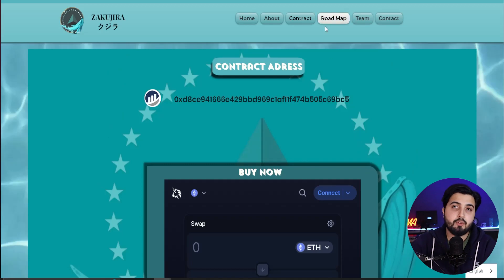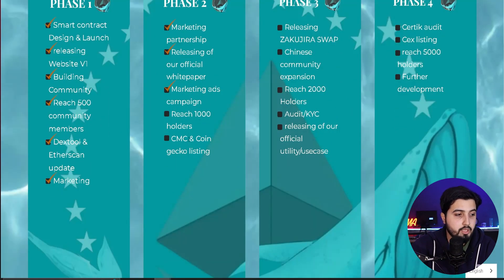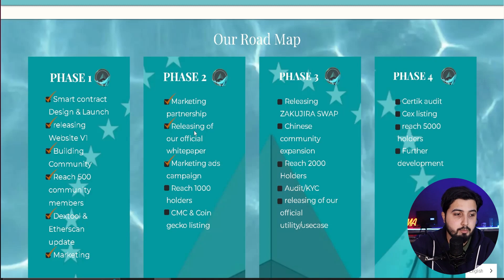Looking at the roadmap: Phase 1 is completed — smart contract design and launch, releasing website version one, building community to 500 members, text tools, Etherscan update, and marketing. Phase 2 included marketing partnerships, the official white paper release, ad campaigns, reaching 1,000 holders, and CoinMarketCap and CoinGecko listing for increased exposure. Phase 3 includes releasing the Zakujira swap, Chinese community expansion, reaching 2,000 holders, going for audit and KYC to ensure the project and team are safe, and releasing official utility use cases.